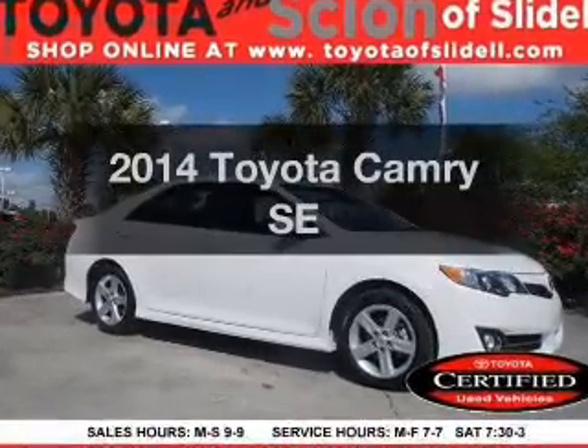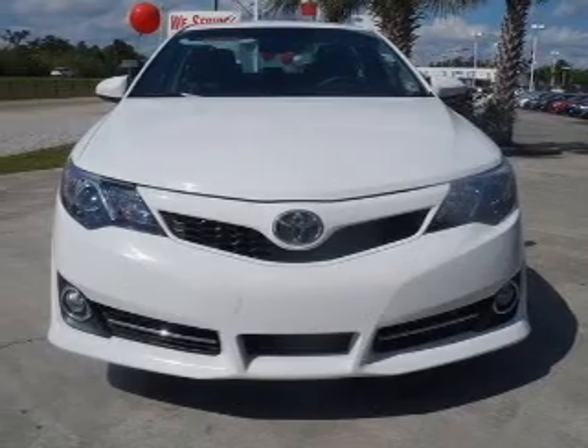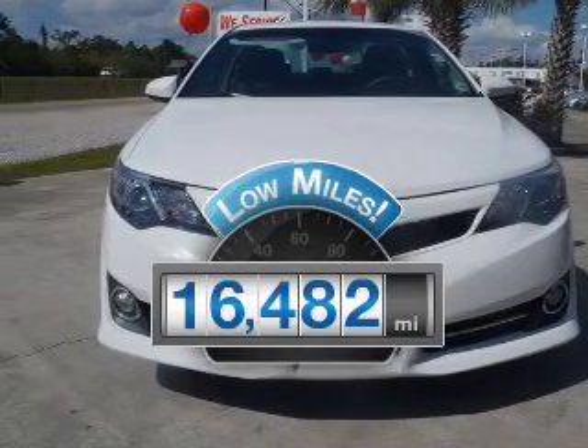Introducing the 2014 Toyota Camry. If you're looking for an automobile with great attributes, look no further. With low miles, this automobile will take you far and get you where you want to go.